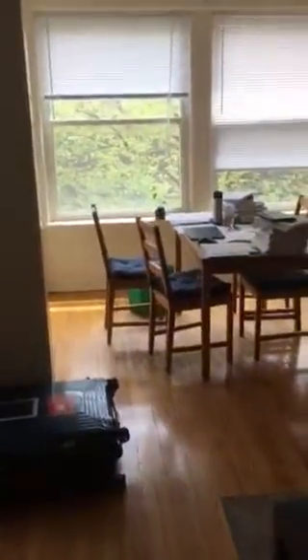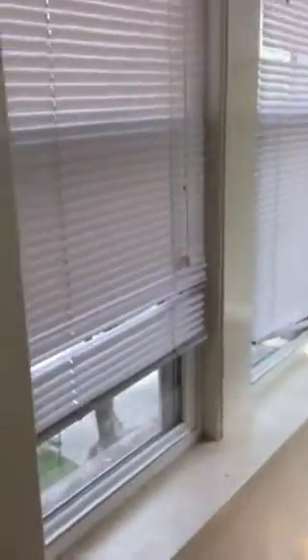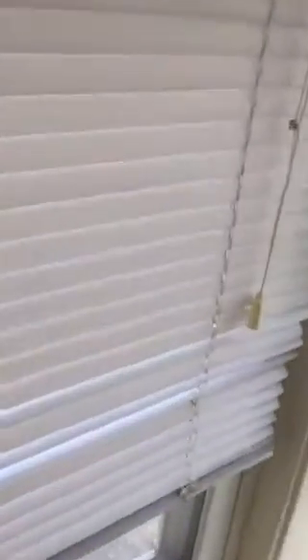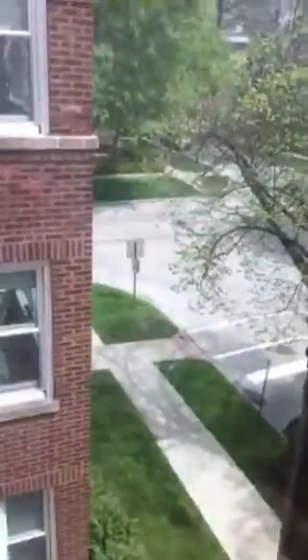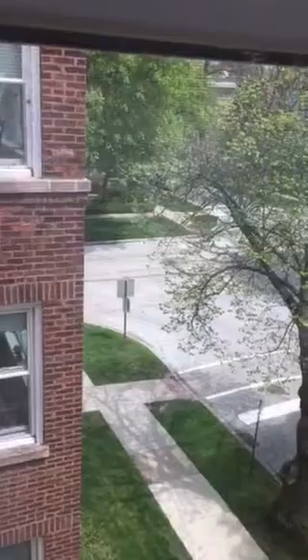That's the bathroom door, and there's the front door and the entry. I'll walk into the sunroom a little bit and show you what you see from the windows. That is the intersection of Simpson and Sherman, facing east.